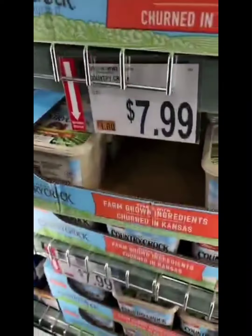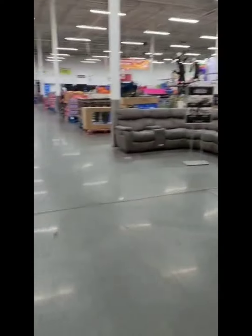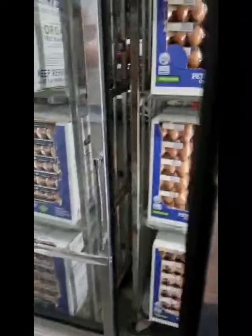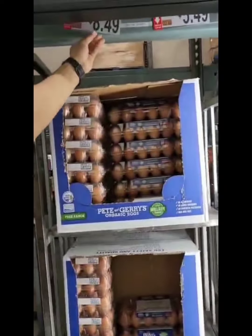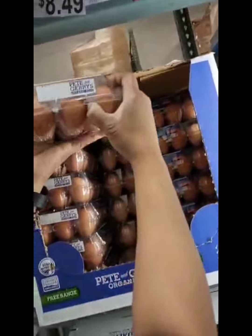This butter is $7.99 — actually $7.49 for that butter. Chanel, do not walk away with my handbag — you can't leave my handbag! Okay guys, we're going to get eggs. The price is $6.99, and we're going to get two of these.